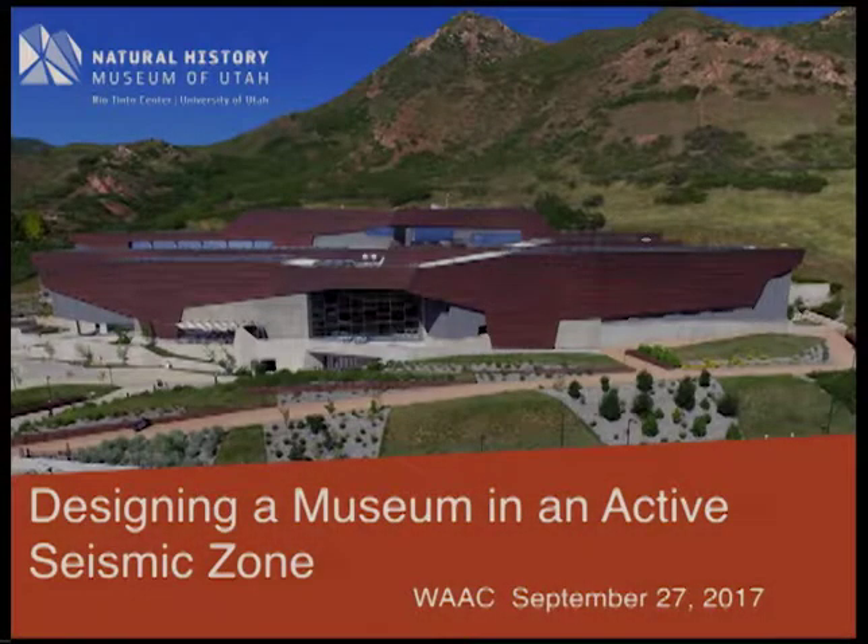Thank you, Seth. It's really a pleasure to be here today. I also want to acknowledge Randy's work over the years to help libraries and museums here on campus and across the country and around the world to think about disasters, plan for them, and prepare for them, because they're going to happen. Look at what happened this year tragically in Texas, Florida, Puerto Rico, and Mexico.